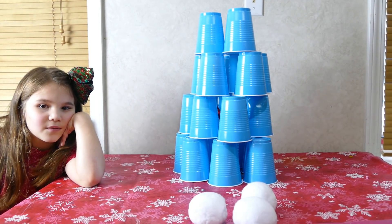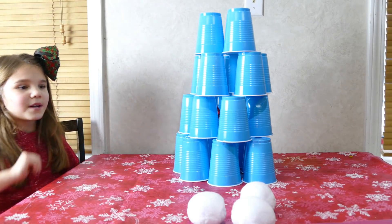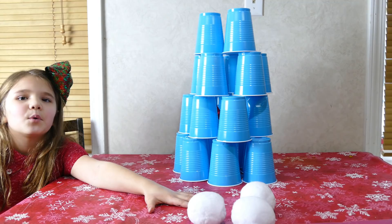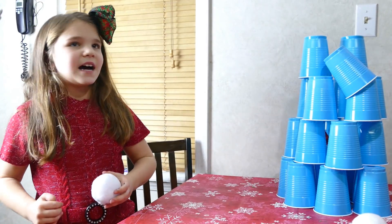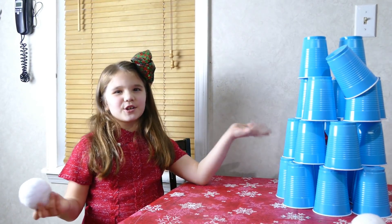I woke up this morning and nobody was awake — my dad usually wakes up really early but I woke up earlier than him and I found this laying on the table. So I decided to throw the snowballs and then I found Ellie. We did it a couple of times and then we rebuilt it just for you guys.